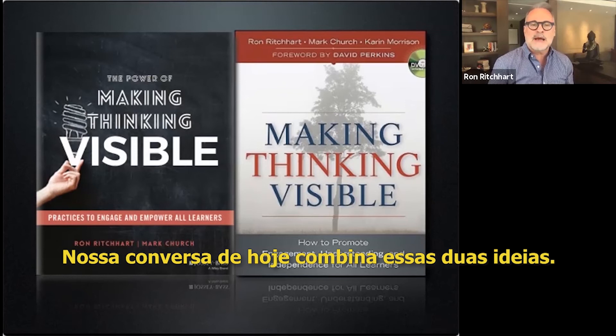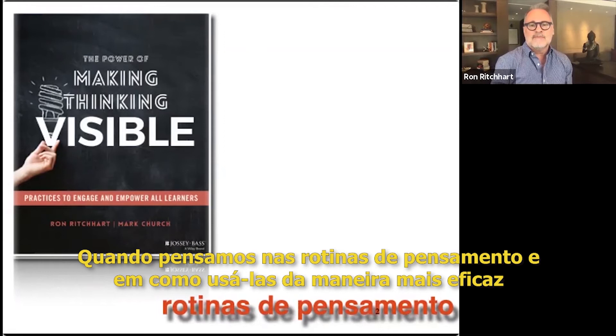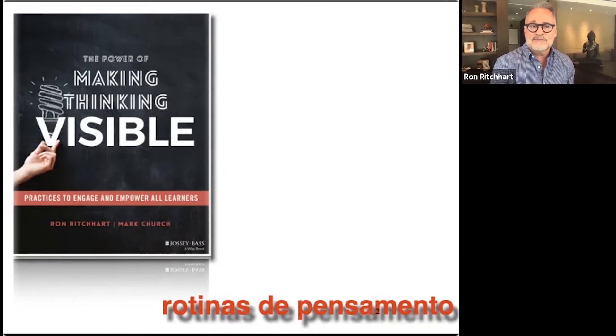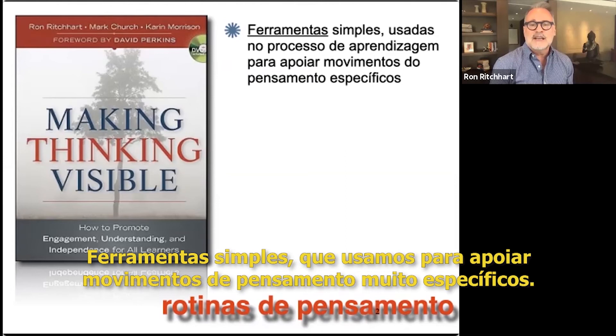What we're talking about today combines these two ideas together. As we think about thinking routines and how to use them most effectively in our teaching, it's useful to think about them operating on three levels simultaneously. On one level, thinking routines are tools — simple tools which we use to support very specific thinking moves.